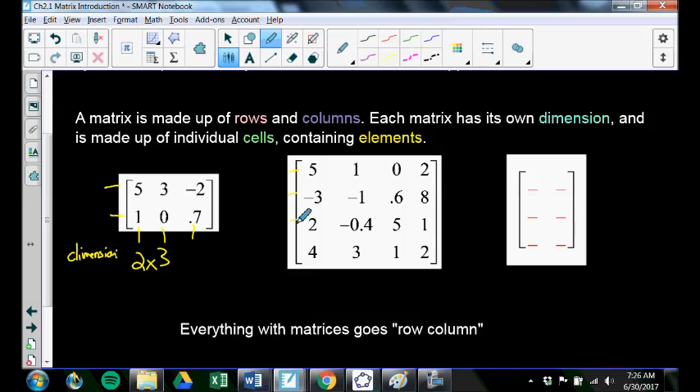This matrix has 4 rows and 4 columns — it's a 4 by 4 matrix. That's called a square matrix: it's square if the number of rows matches the number of columns. And this one has 3 rows and 2 columns, so this is a 3 by 2 matrix. So the matrices contain these dimensions: 2 by 3, 4 by 4, and 3 by 2.